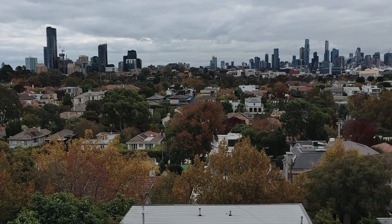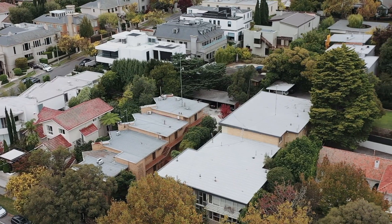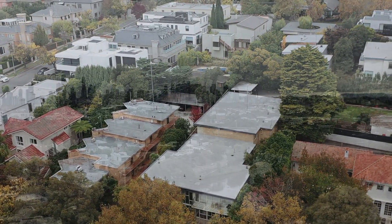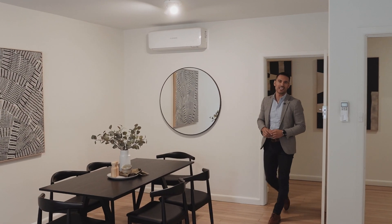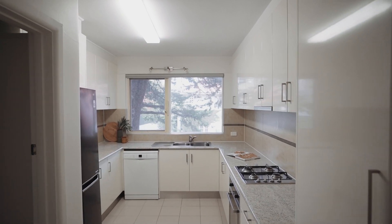With direct rear access from the car parking area, this is as convenient as apartment living gets. Situated close to the Yarra walking trails, Como Park, Heyington train station, and Toorak village — and what seals the deal, ladies and gentlemen: a bulletproof, solid investment in Melbourne's number one suburb.